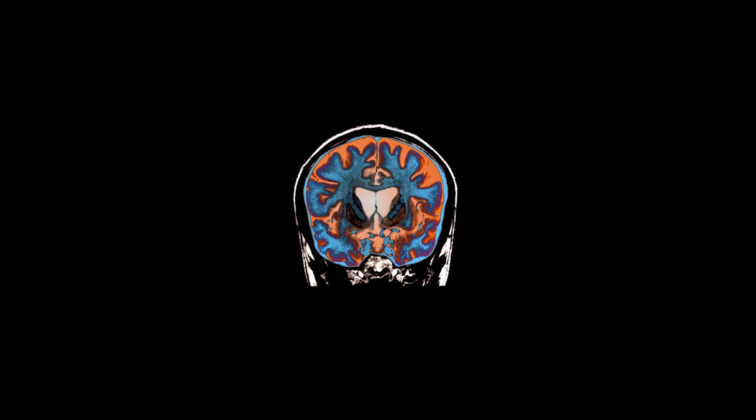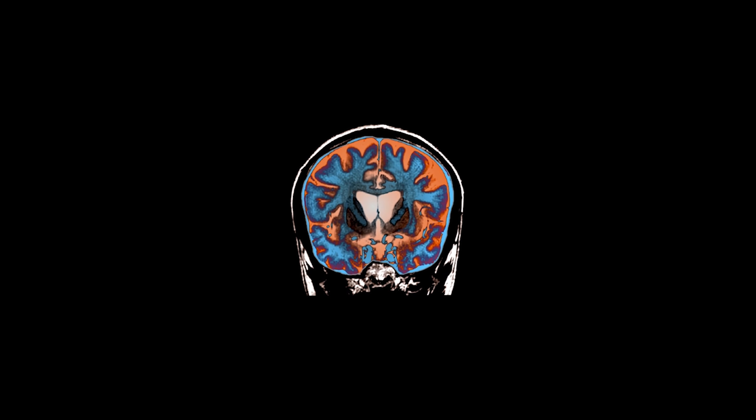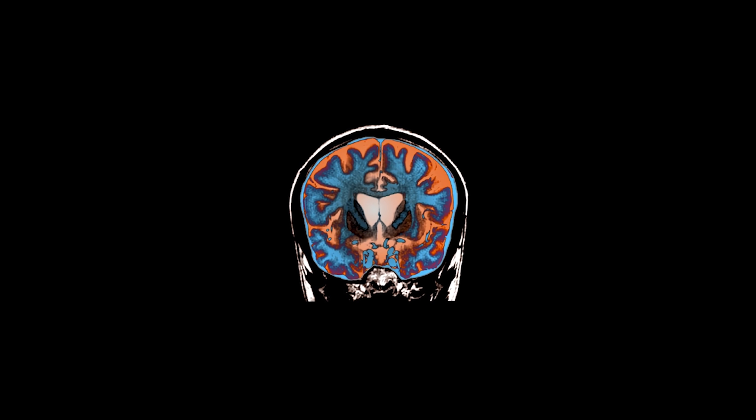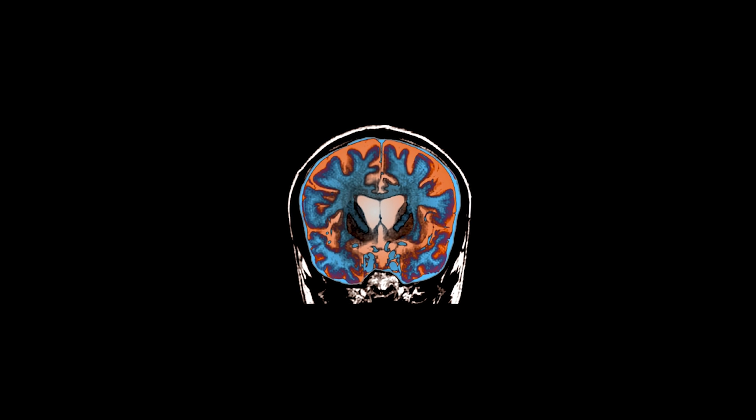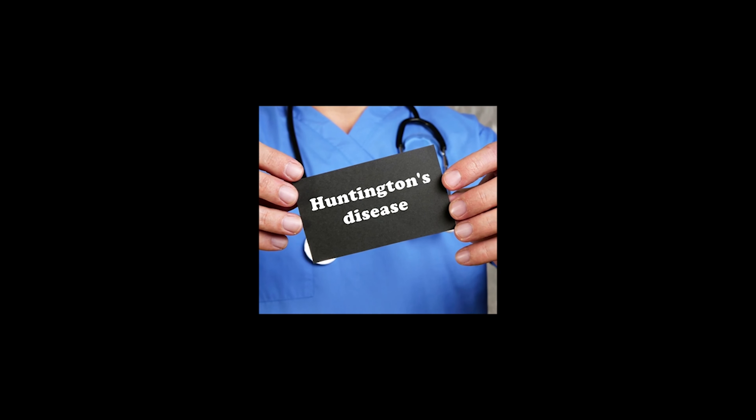Almost anyone from the HD community is welcome to take part. We are interested in collecting CSF from control participants, pre-manifest people, people with so-called manifest HD — so across the HD spectrum. It involves a screening visit and a sampling visit, and then people are invited to come back around a year later, so that we can see how things change over time.